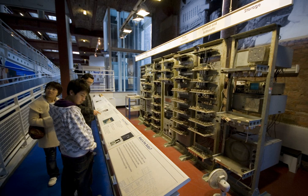The Manchester Computers were an innovative series of stored-program electronic computers developed during the 30-year period between 1947 and 1977 by a small team at the University of Manchester, under the leadership of Tom Kilburn. They included the world's first stored-program computer, the world's first transistorized computer, and what was the world's fastest computer at the time of its inauguration in 1962.